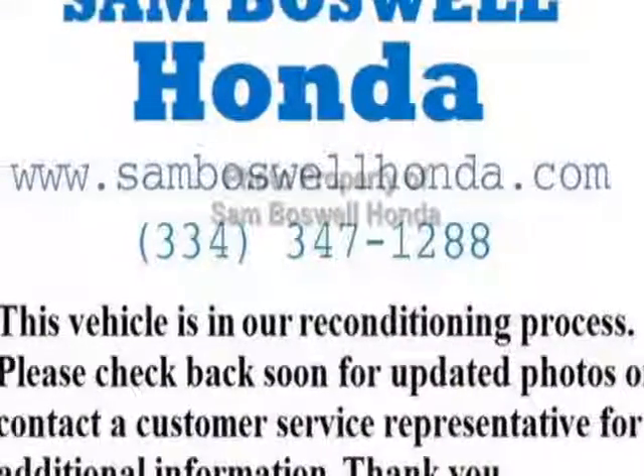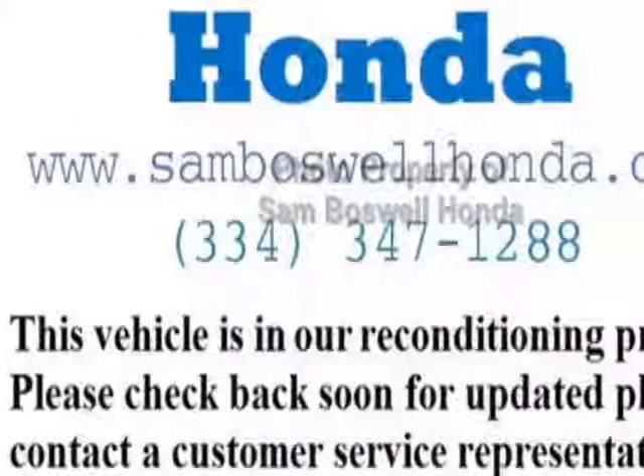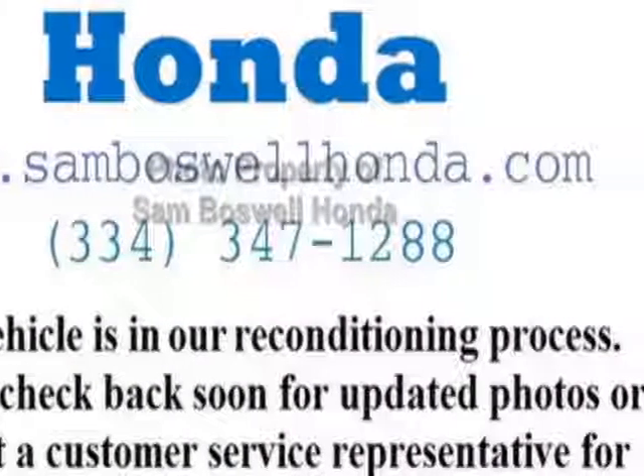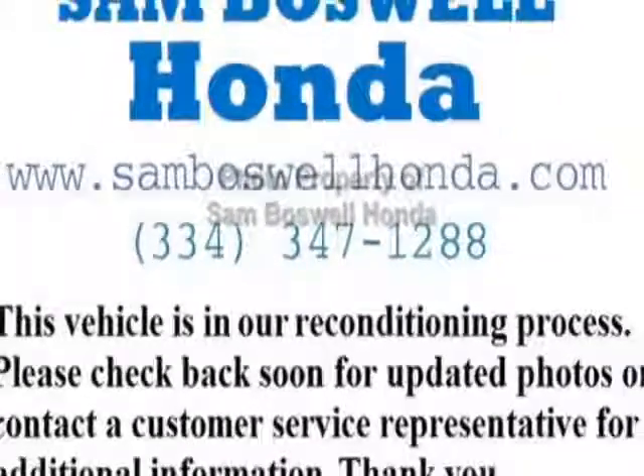This Explorer boasts a 3.5 liter engine and has an automatic transmission. Additional options for this vehicle include power driver seat, auxiliary audio input, leather steering wheel, and driver airbag.